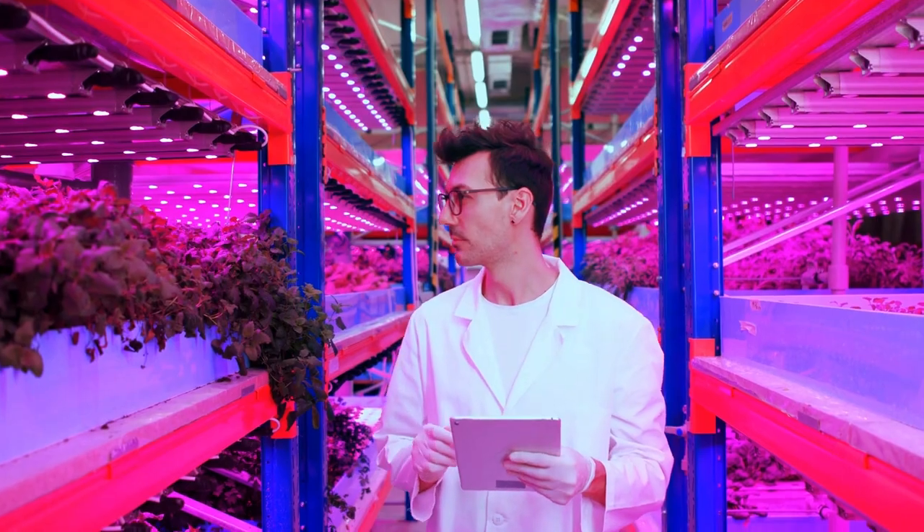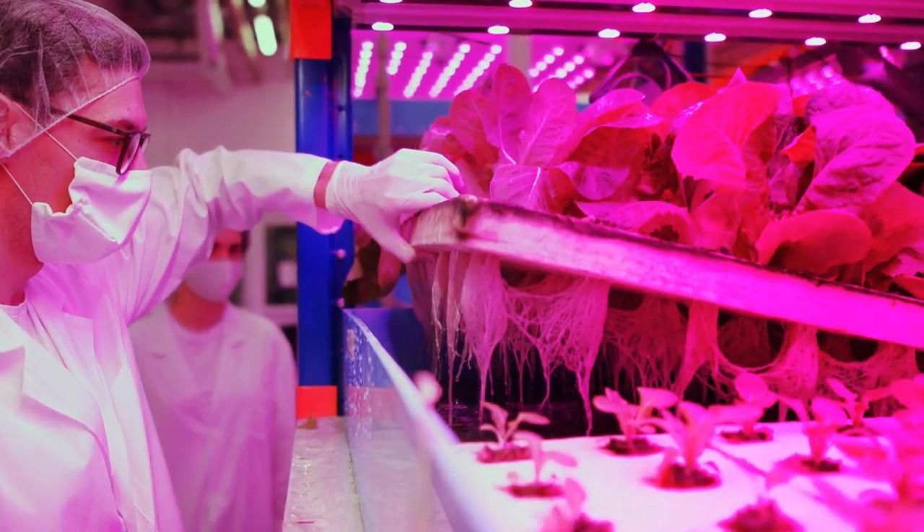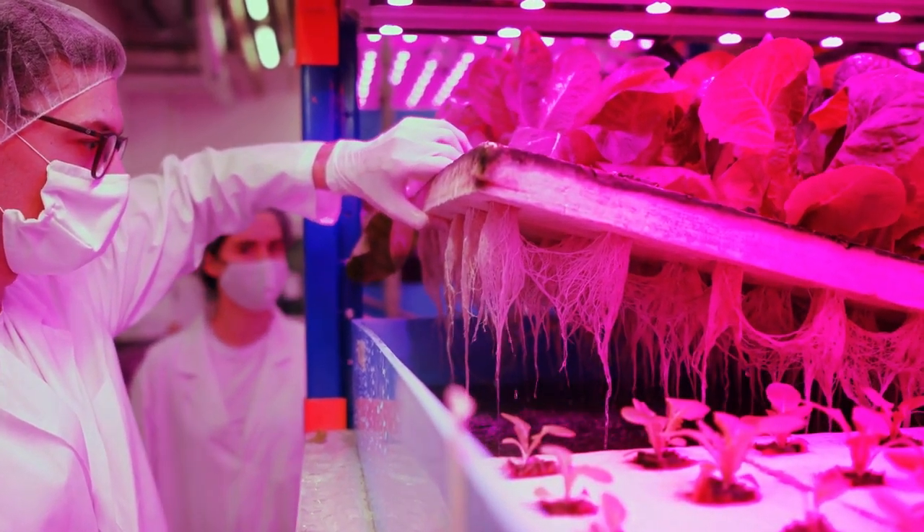Most vertical farming technologies are still rather new, which means they are still quite expensive because companies producing them are not yet able to utilize economies of scale to bring down the cost of components, tools, and manufacturing processes.